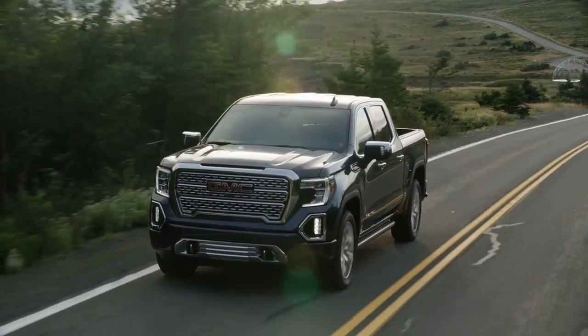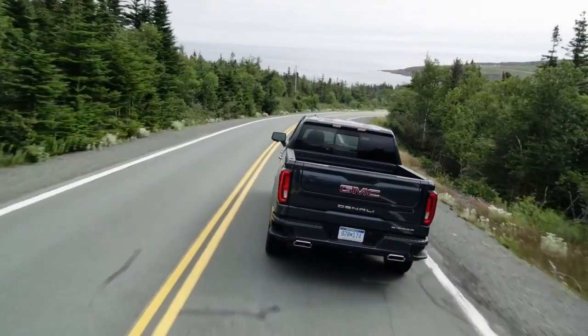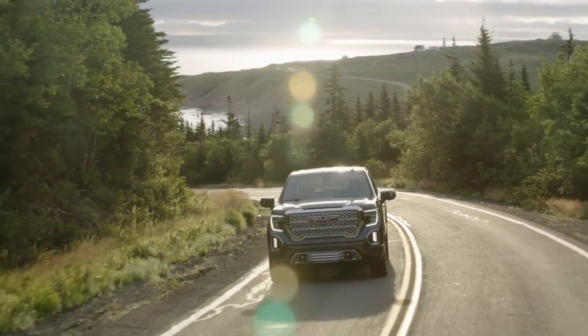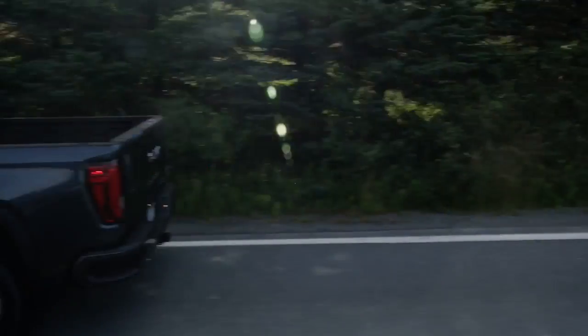Cool thing number ten is something you definitely wouldn't expect in a pickup truck — the Denali exclusively has adaptive ride control. It features active dampers individually controlled from soft to firm, relative wheel-to-body position sensors, and a dedicated control unit with sensors to detect heave, pitch, and body roll. GMC says it will deliver a premium driving experience with exceptional responsiveness.